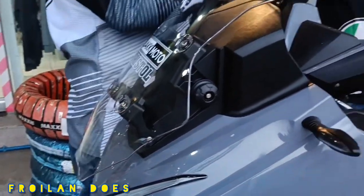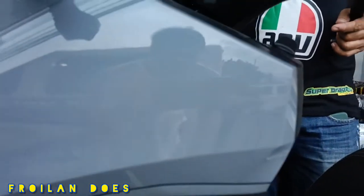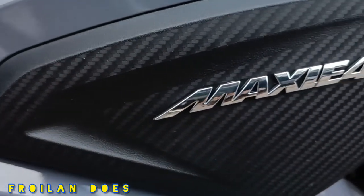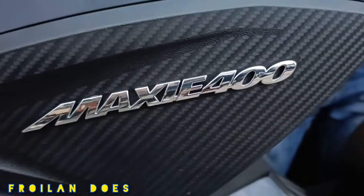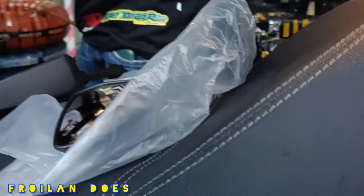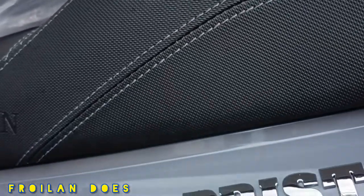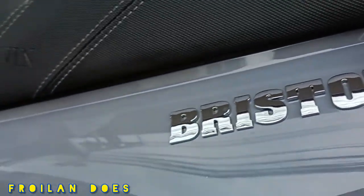The engine has 373cc liquid-cooled four-stroke single cylinder, four valves, dual overhead cam, and a Bosch EFI. Although the displacement is 373cc, in the CR it is registered as 400cc, and it is an expressway-legal motorcycle.